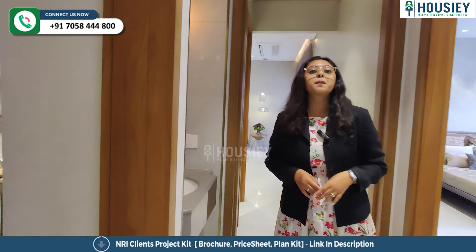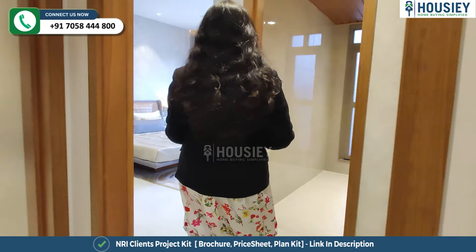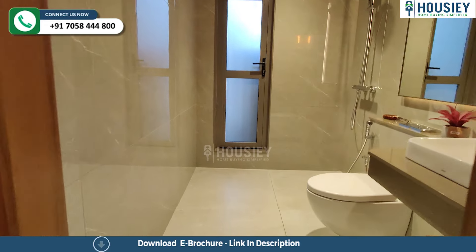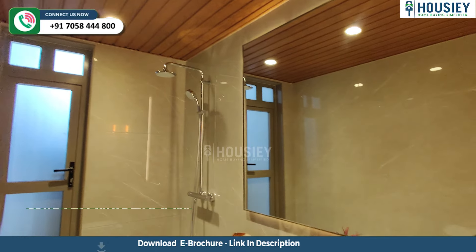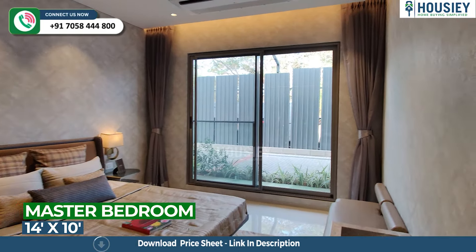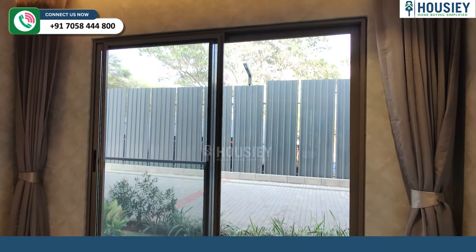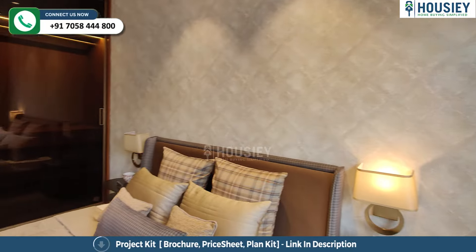Now let's go to the parents' bedroom. Here, first of all, you have an attached washroom with empty skirt tiles and Sleek sanitary fittings. And now this is your 14 by 10 first master bedroom. You can see it has a big window for ventilation purposes.